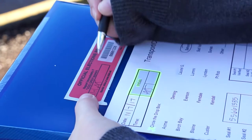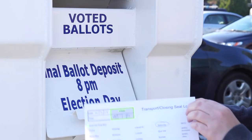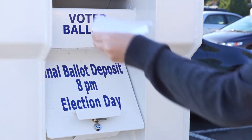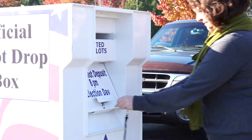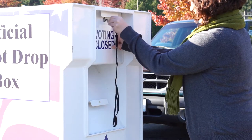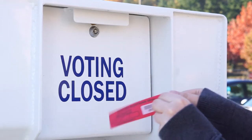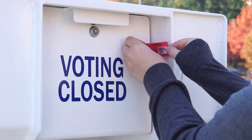To seal the dropbox, sign the provided seal log and deposit the white copy in the box. Unlock the flap from the locked position and lift it and lock it in the closed position. Place the red seal sticker across the side of the flap, pressing firmly.